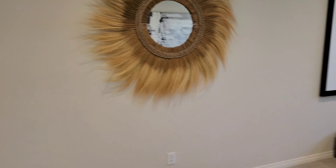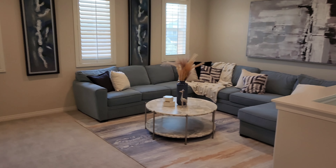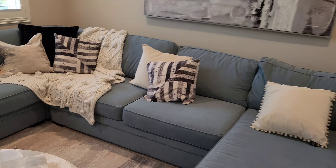Here's the loft area — this is cool right here. You could come upstairs, lay down, there's no big screen TV but I'd say put an 85 or 95-inch TV right there and you're good.